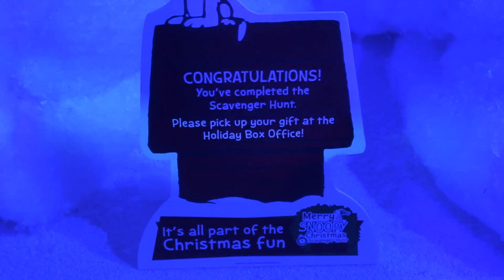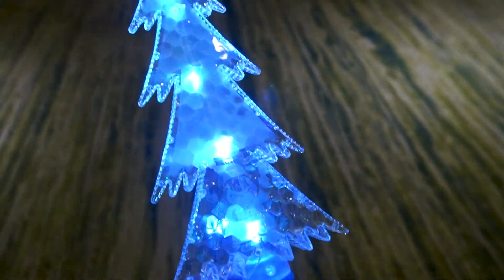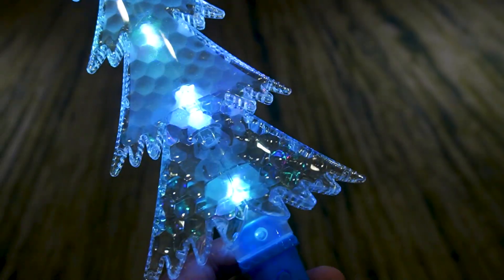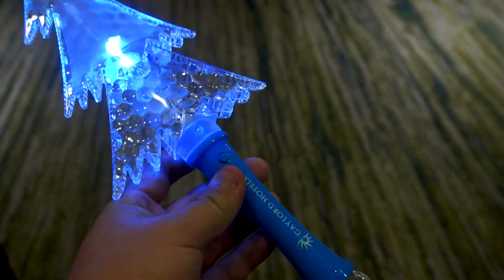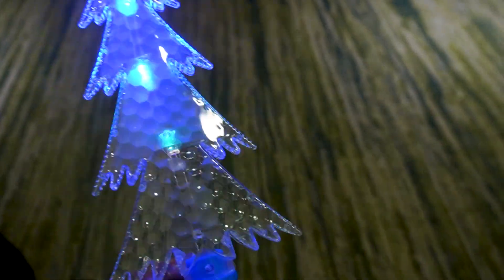Congratulations — you completed the scavenger hunt! Please pick up your gift at the holiday box office. Our prize turned out to be a Christmas tree sword — a seasonal souvenir. Not really worth the $15 it cost to do the scavenger hunt, but the scavenger hunt itself was fun nonetheless. I love scavenger hunts, so that was actually really fun regardless of what the prize ended up being.